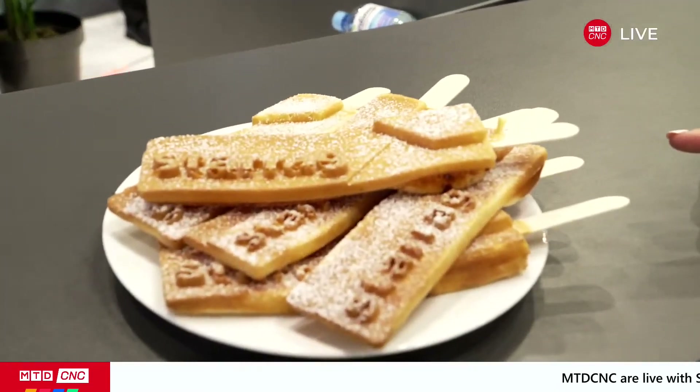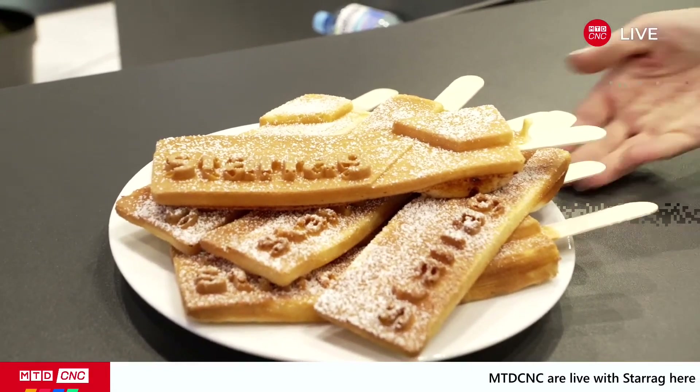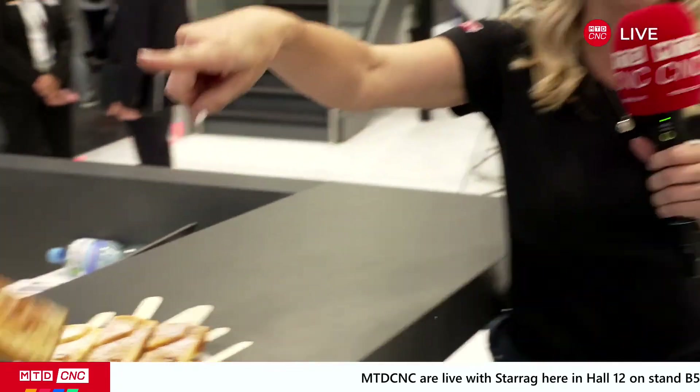We make fresh baked waffles at our booth with our Starag logo. So come by and try a really fresh baked waffle — they're warm all day long. They're hot. They're really made right here, right now.